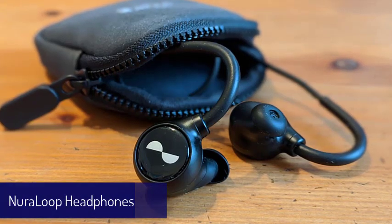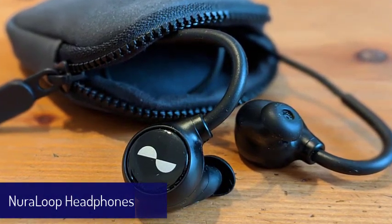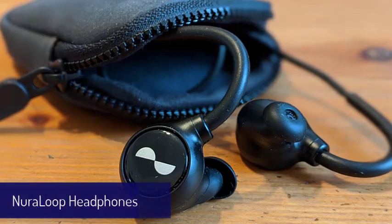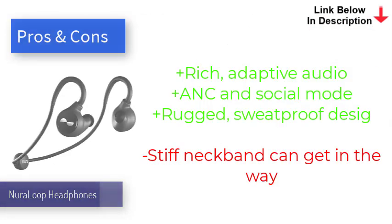Number eight is the Neuraloop Headphones. Neuraloop has boiled down the essence of the company's first product, the Neurophone, into a much more compact, rugged, and affordable package. When we reviewed these headphones, the star of the show was the Adaptive Audio Technology, which automatically determines a customized listening profile and feeds you well-balanced, lush sound tailored to you. Beyond that, there are plenty of other features that make the Neuraloop Headphones stand out, including active noise canceling, social mode, an IPX3 rating, immersion mode, great battery life, and the ability to attach an analog cable for 3.5mm headphone jacks.